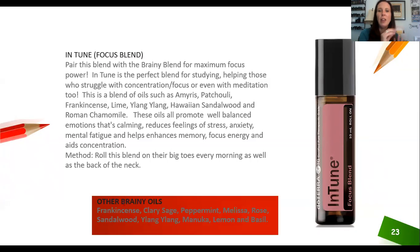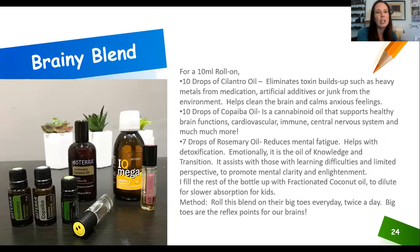Let kids choose their oils — they'll crave and gravitate toward whatever is working best for their body. Just like medication, what works well for one person may not work as well for another. Overall, InTune is great for most everyone, but giving kids choice helps them find what works great for them.